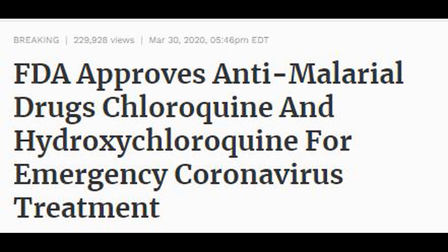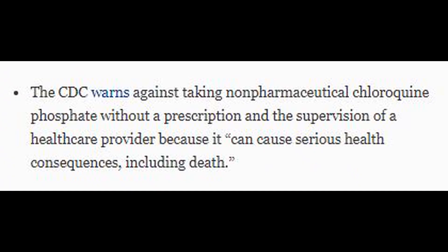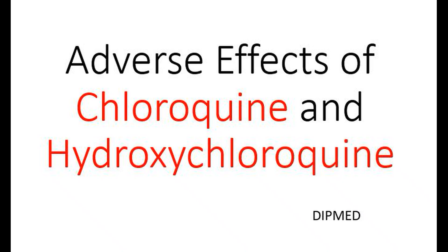After FDA approves the use of chloroquine and hydroxychloroquine for the treatment of COVID-19, some health experts have been concerned about this because of the adverse effects that may be seen after the intake of these drugs. In this video, I am going to talk about some well-known side effects of chloroquine and hydroxychloroquine.